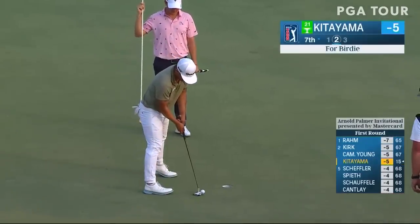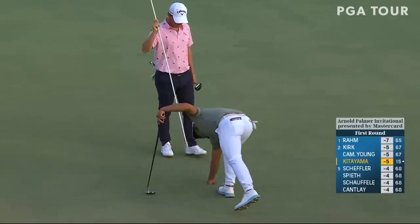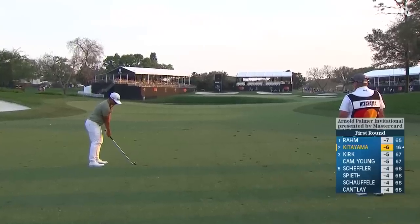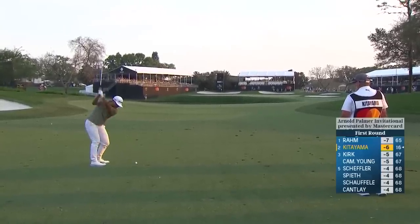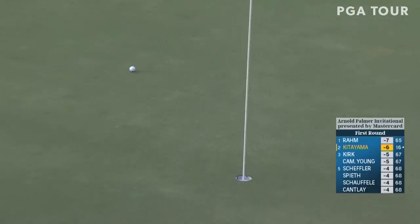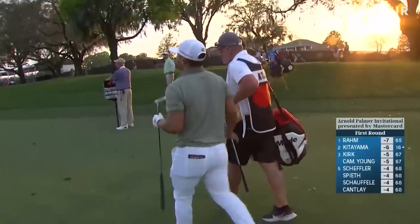We saw Kitayama's beautiful seven iron there — that's the closest shot, just a foot away. Started out right at the flagstick, good line and good distance. What a good shot that is — actually one of the best of the day here at D8.